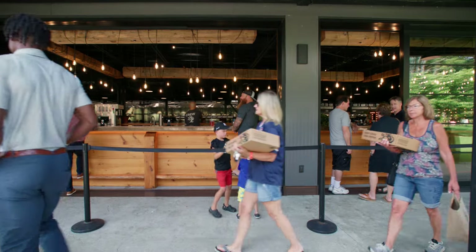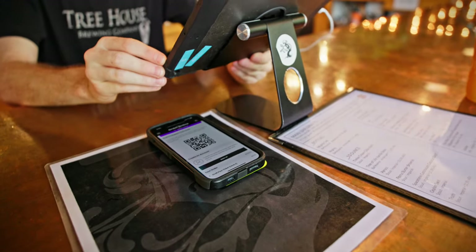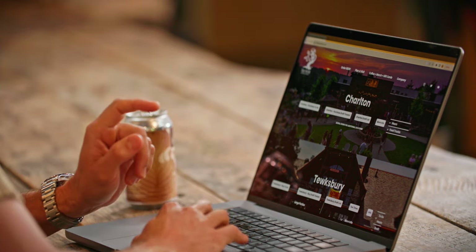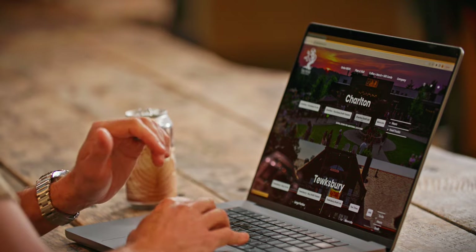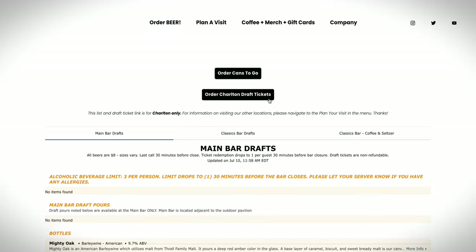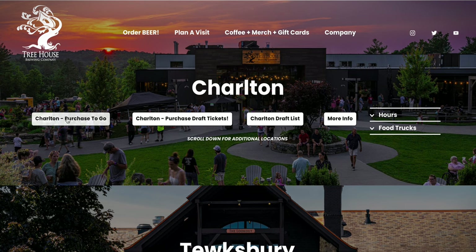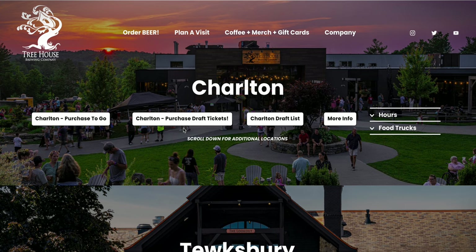Once you do that, you'll get a text message with a receipt, and on that receipt there'll be a QR code. That QR code is redeemable at the bar when you get a draft. Those draft tickets are good for any beer we have on the draft list, and right here on the home page there's an item to click to see what's on the draft list.